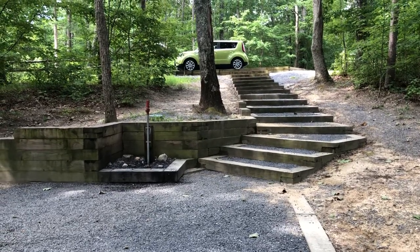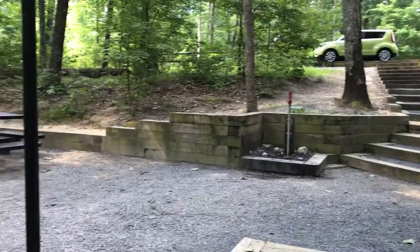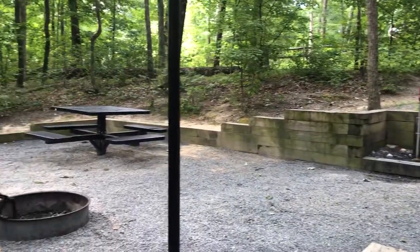This is Yurt number eight in Cloudland Canyon State Park, Rising Fawn, Georgia.